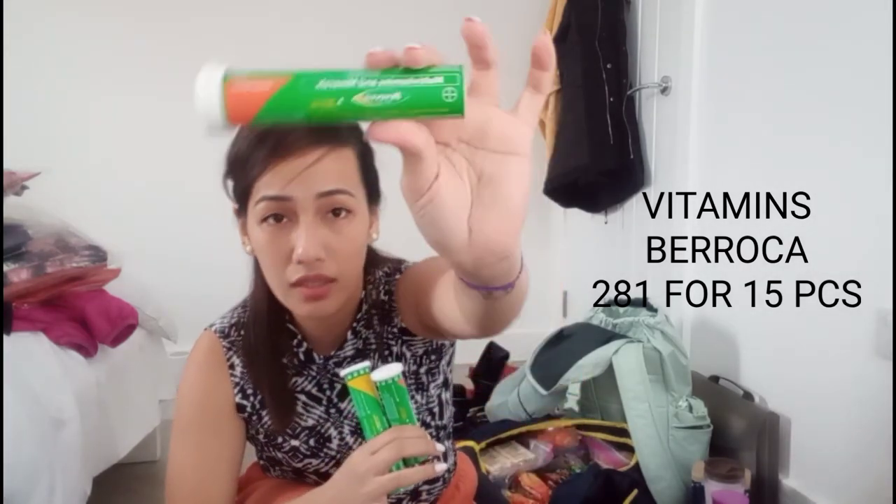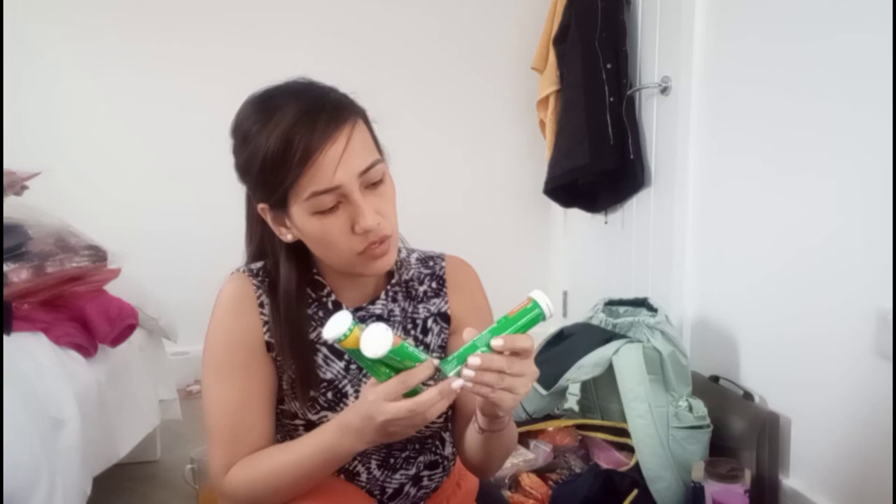Another very important thing to bring is your vitamins. I'm taking Myra-E effervescent tablets — they're not too cheap but not too expensive either, and you should invest in your health. If you're not someone who normally takes vitamins, like me, start now. You have to boost your immune system because once you get here the weather is very different and you have to prepare your body for that.